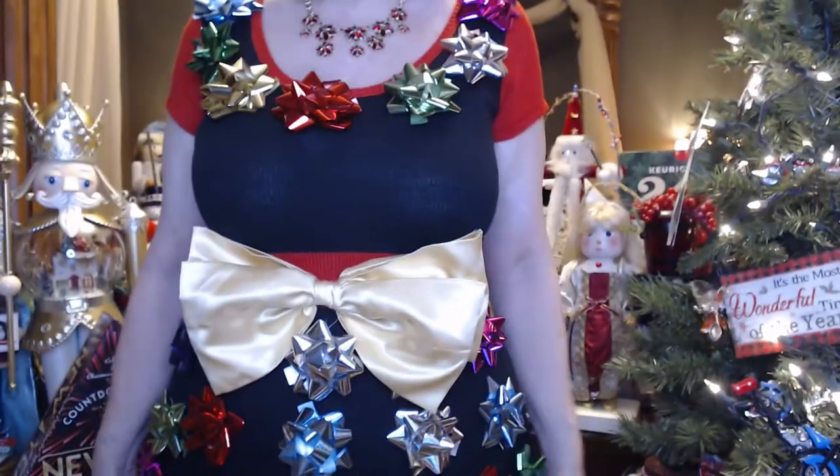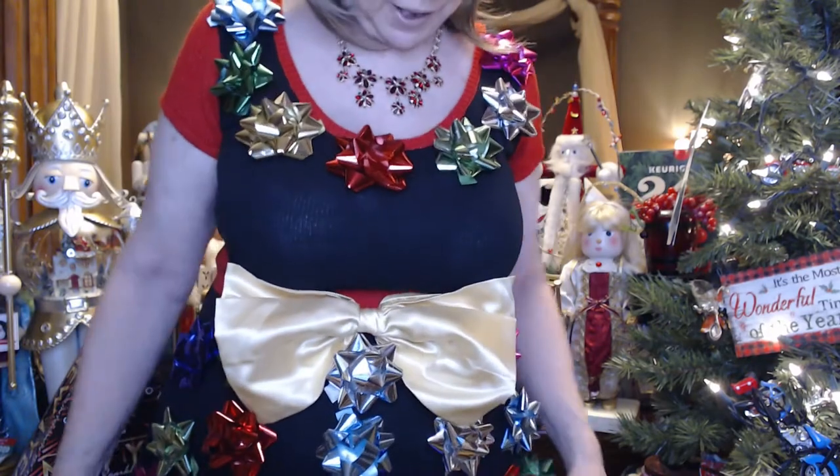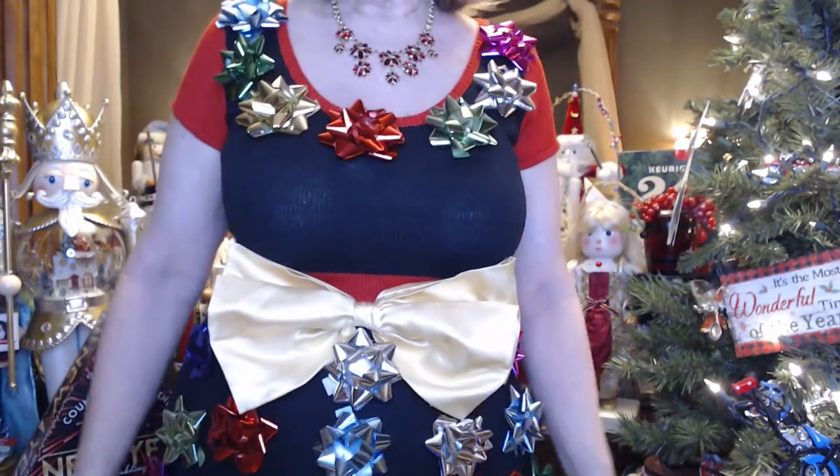I ran out of ugly Christmas dresses — I have no idea how that happened. I think I'm going to have to get some more for next year. So this is what I wore for the first day of Vlogmas. In case you missed that one, it's just a black and red dress with little bows all over it and a big bow here.